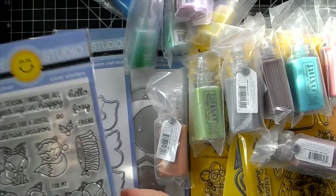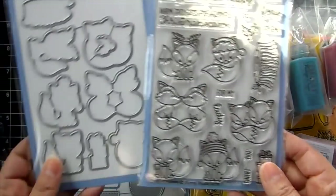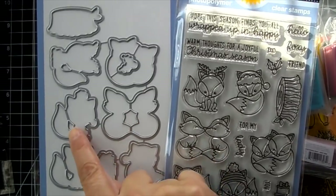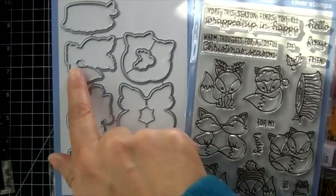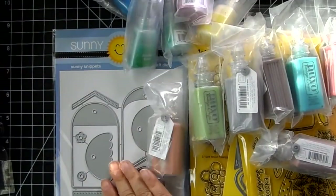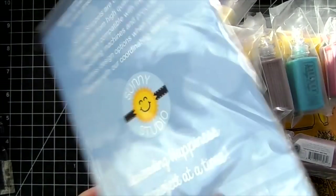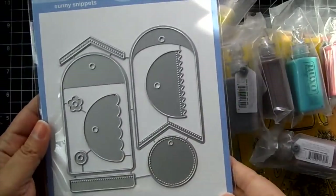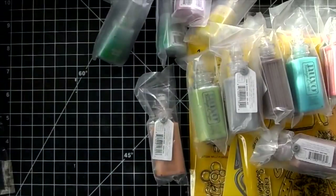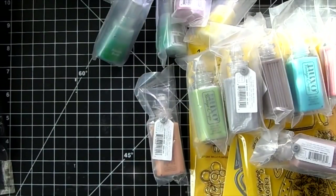Foxy Christmas and the coordinating die — the die is really neat because it cuts out the inside of some of these images, which is really nice. Build a Tag number one, and I have the other dies in stock as well. You can check out the Sunny Studio section in my shop.